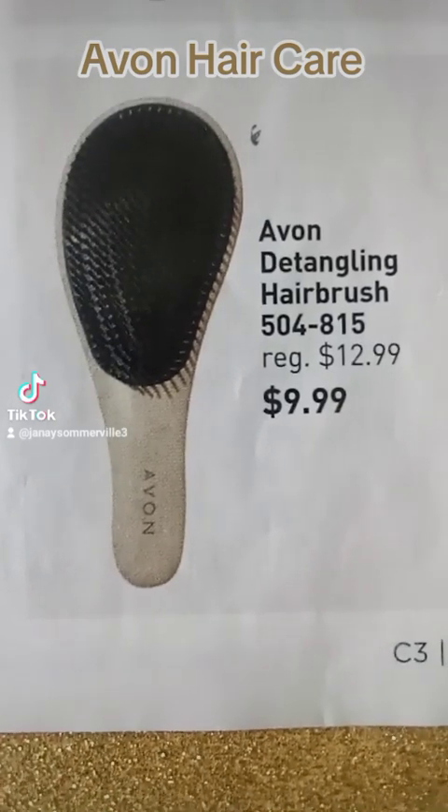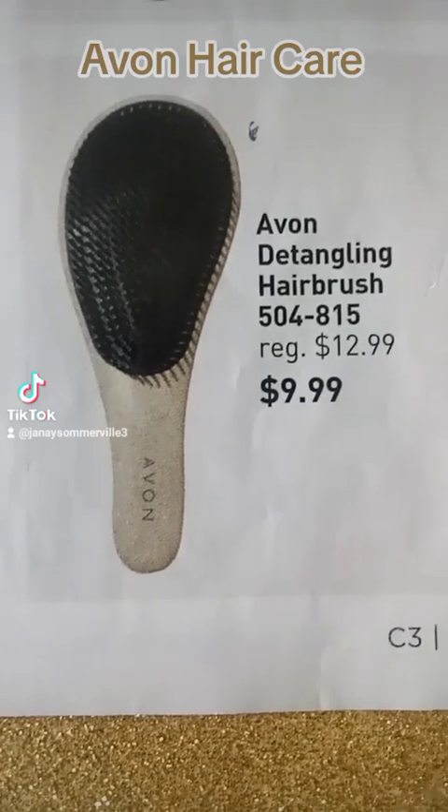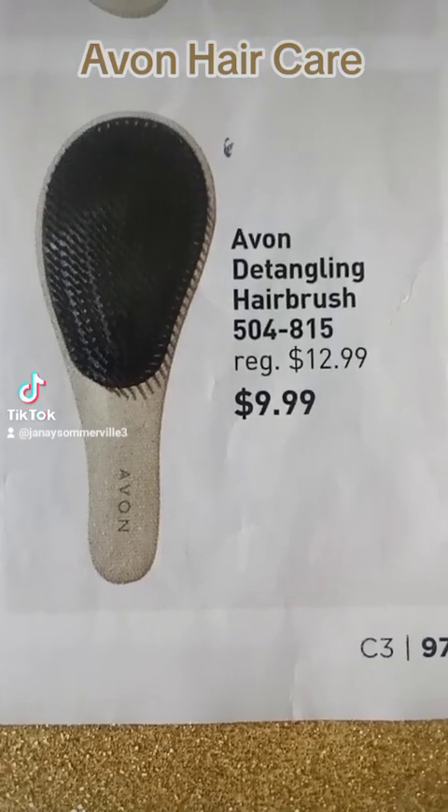Next you will see the detangling hairbrush and it's made with flexible bristles to help you detangle those stubborn knots and tangles, all while helping minimize pain and split ends.